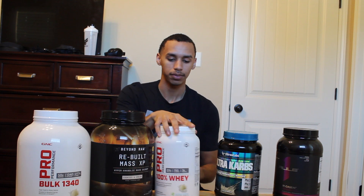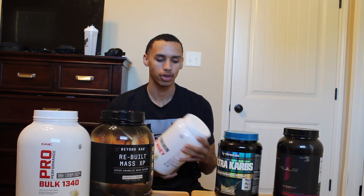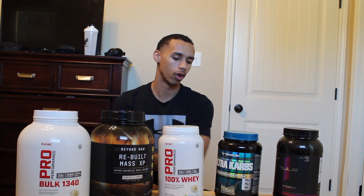Here we have our simple whey protein. I take this right after the gym, within about 30 minutes, just to help my muscles recover and get my protein in. I usually don't eat right after the gym — I'll wait a while — so I'll take this right after, wait a bit, and then have one of my meals.